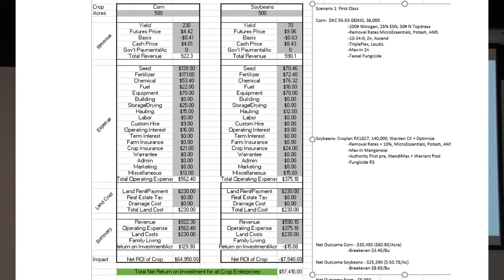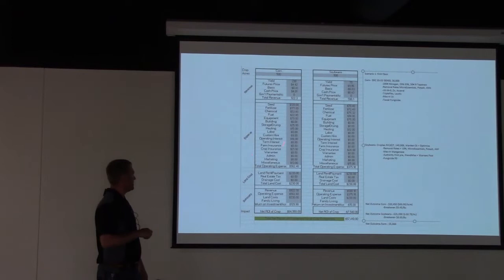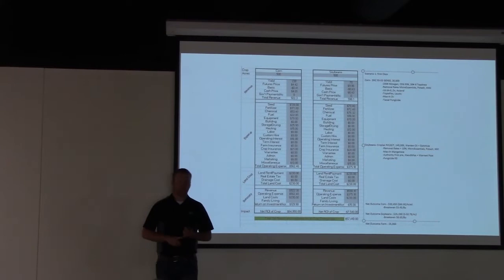This afternoon's December 2019 corn futures price was $4.42. For a first-class management strategy yielding 230 bushels in corn, total revenue is $922 per acre. Inputs include: a one to two-year-old hybrid at 36,000 population, optimal nitrogen, starter fertilizer, removal rates of baseline phosphorus, potassium, sulfur, and zinc, a pre-emerge herbicide followed by a post-emerge, in-season micronutrients, and a tassel fungicide application. Total operating expense is $562. After subtracting baseline land rent, net ROI on a 500-acre corn spread is just shy of $65,000.